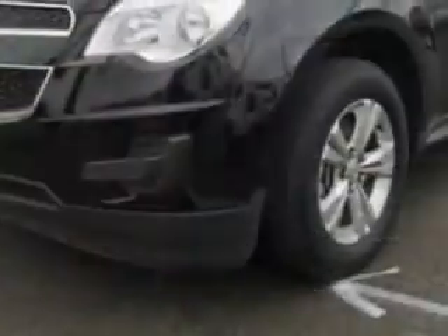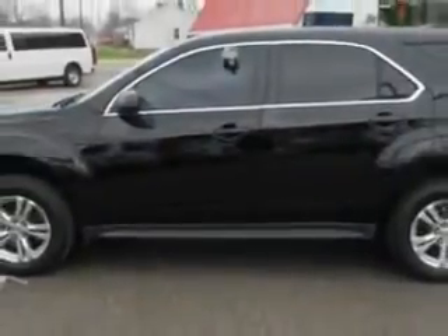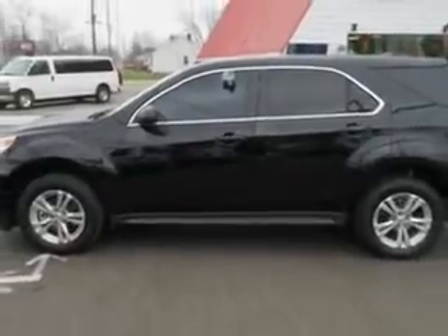Enjoy an exceptional 32 miles to the gallon on this great SUV, with features like Rear Defogger, Rear Wiper Variable Intermittent, Rear Wiper with Washer, Satellite Communications, and OnStar.